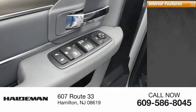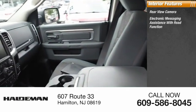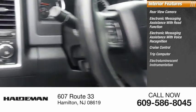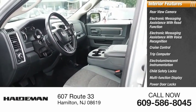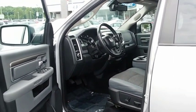Inside you'll find rear view camera, electronic messaging assistance with read function, electronic messaging assistance with voice recognition, cruise control, trip computer, electro-illuminescent instrumentation, child safety locks, multifunction display, power door locks, power windows. A vehicle like this doesn't come along every day.